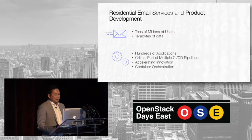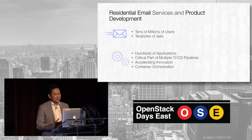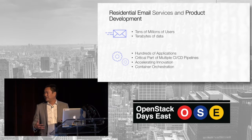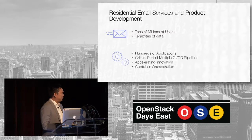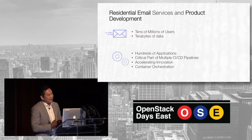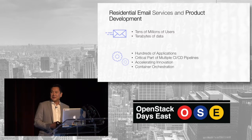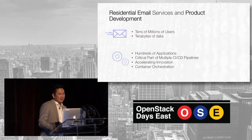Another major use case: our residential email service runs directly on our ElastiCloud, and we have tens of millions of users and terabytes of data. We also do a lot of product and application development — we have hundreds and hundreds of applications, and ElastiCloud has become a critical part of many CI/CD pipelines. Like everyone who adopts OpenStack, it really accelerates innovation. At NASA we have this concept of fast failures, and cloud really enables that. We've also started doing container orchestration and have contributed to Kubernetes, with some open source projects being contributed to Kubernetes today.